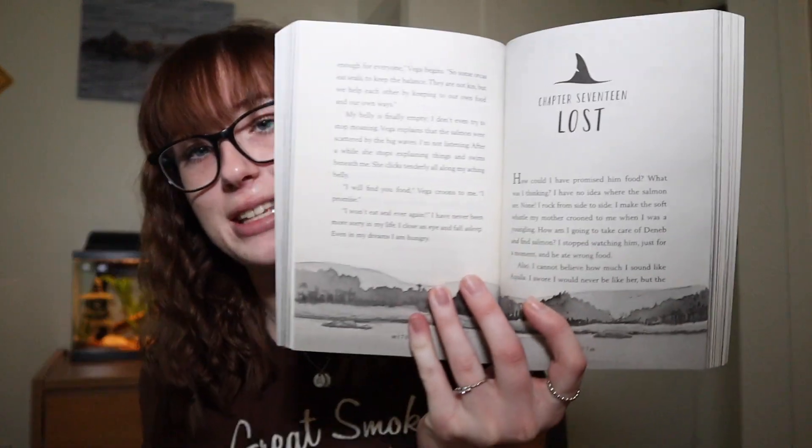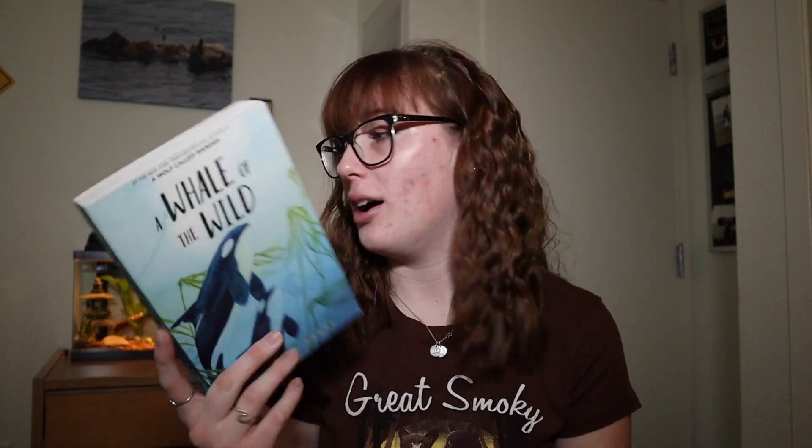Last but not least, I literally bought this book because it was so cheap — it is A Whale of the Wild. This is a fiction book. It's such an easy read, definitely more geared towards children than a marine biologist. It's about Vega, who is a young killer whale. I've read about 75% of it — I have a really bad habit of reading 75% of books and then moving on. But it was a really sweet story and it's a nice fiction break from big nonfiction science books.